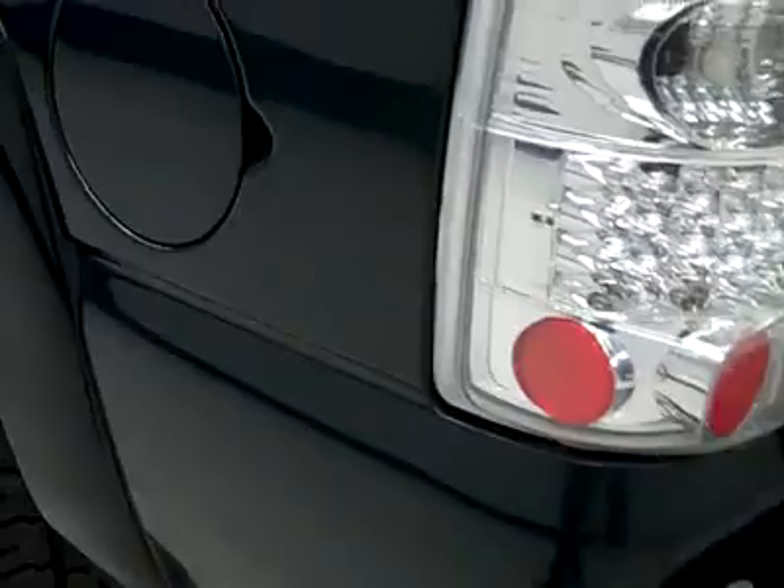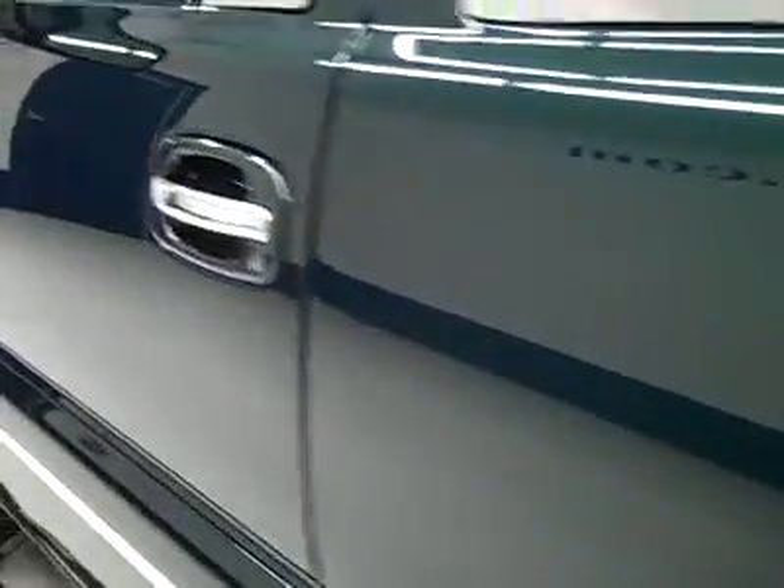Back storage area — the carpet does have a little damage; looks like it had something on it that ate the carpet away, but it's what you get with a 112,000-mile vehicle. Down this side of the Tahoe is just as clean as the other side.